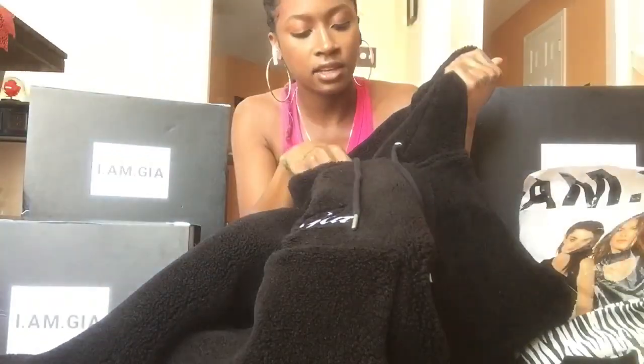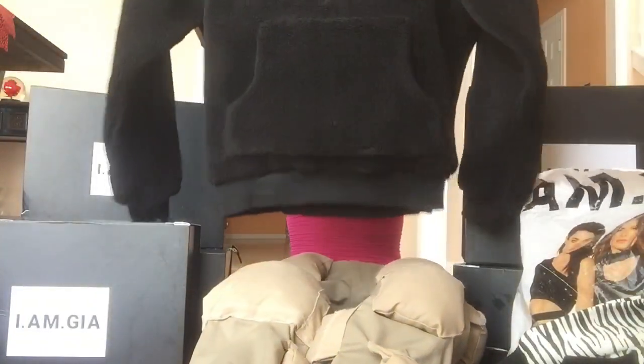This is a pullover hoodie with the GIA logo front pocket, in a size extra small. It's really oversized and really cute. I don't get a chance to wear this piece that much because it's so hot here in Texas — I think I've worn it like two times. I did take it with me to fashion week.